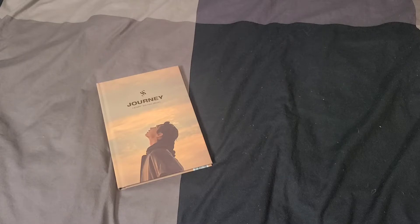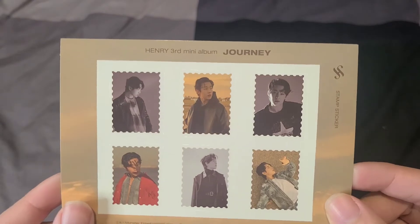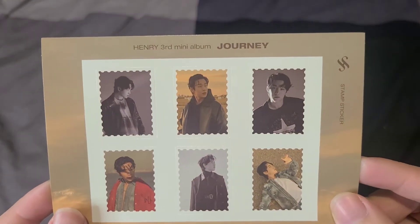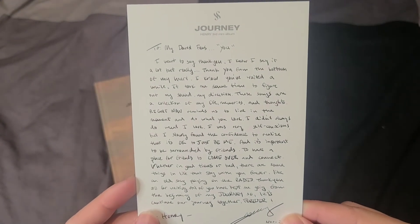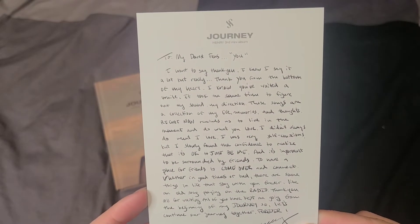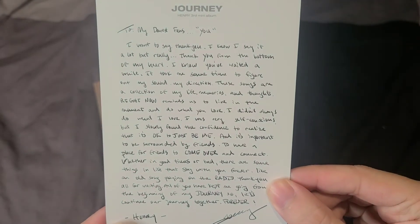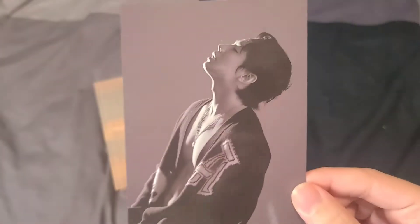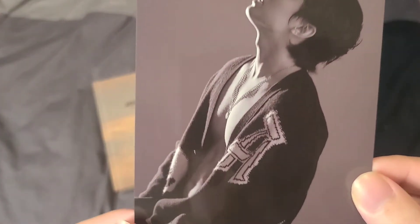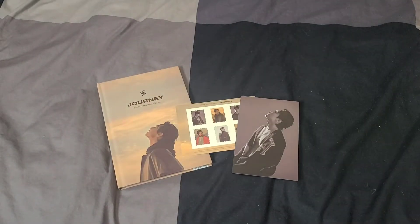Let's look at what comes inside. First you get these stamp-looking stickers, which is super cute. Then you get a handwritten message — all in English, so you can pause and read it yourself. Then there's a postcard — oh my god, he is shirtless! Sir, put a shirt on... or don't, I don't mind.